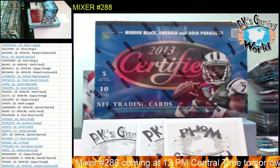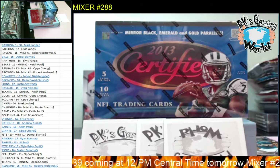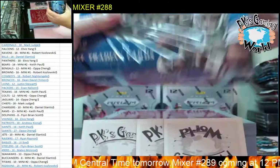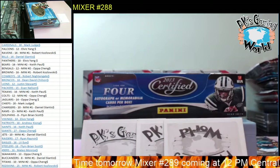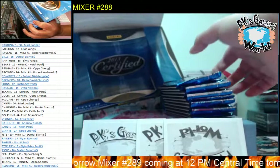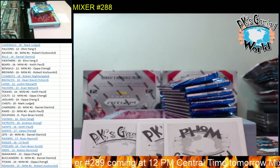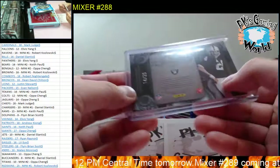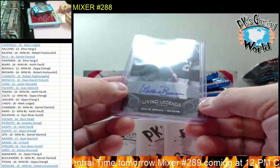Not a bad box. All right guys, let's go 2013 Certified - 10 packs per box, five cards per pack, four hits. We're looking for Travis Kelce, DeAndre Hopkins, Keenan Allen, Ricky Seals-Jones - a lot of good rookies. We're also just talking about Willie Brown - I'm not sure when he passed away, but nice hit right here.